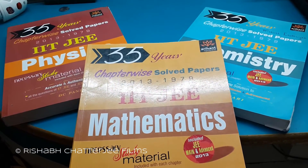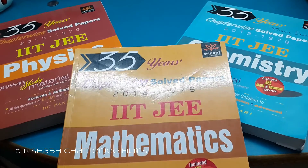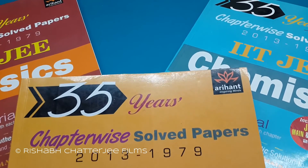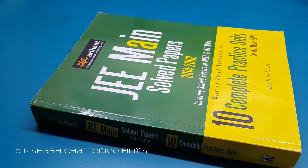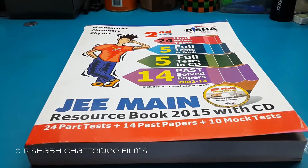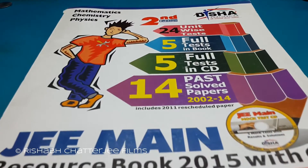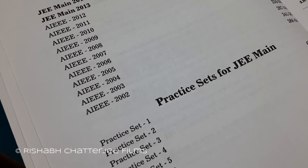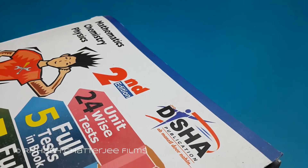Next, for JEE Main, I would suggest the 36 years or more chapter-wise previous year question papers. This book also comes in 3 parts. Previous year solved papers are also available from Arihant and Disha publications. Arihant comes with better explanation to the problems whereas Disha has just a bit more content.